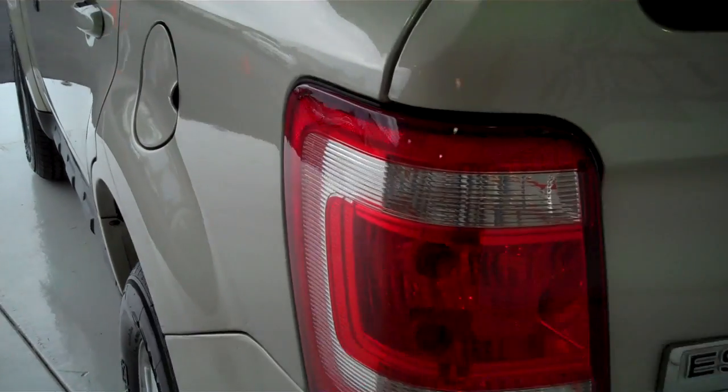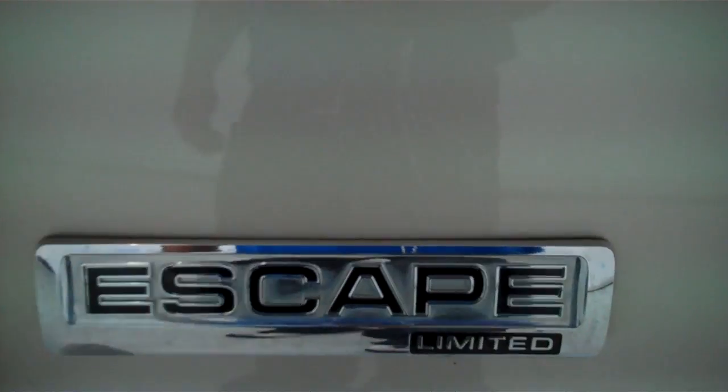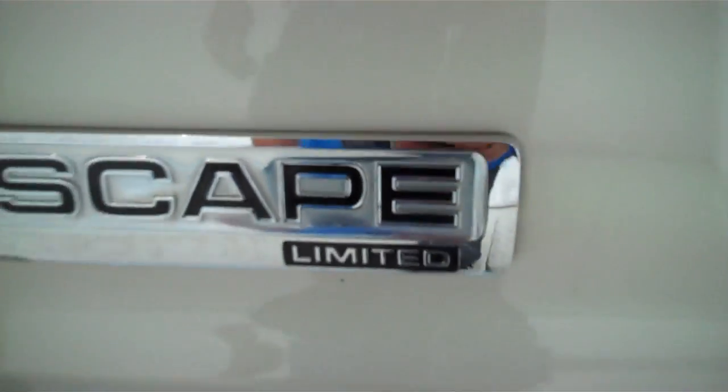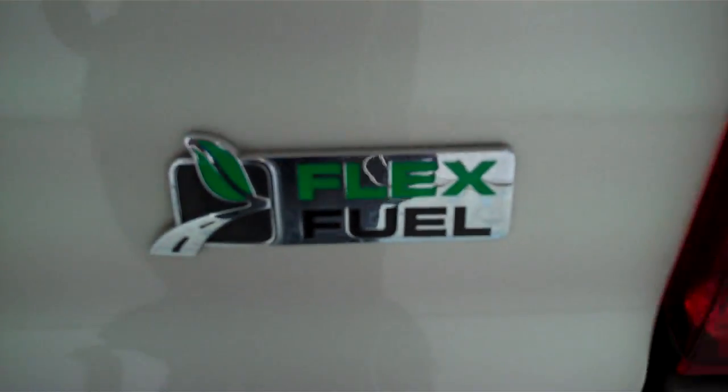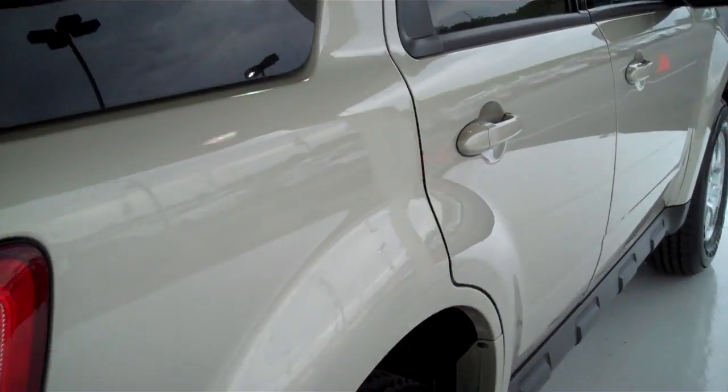This is a five passenger vehicle — you can fit five in here very comfortably. You do have your child rear safety locks as well. This is a flex fuel unit with tinted windows.